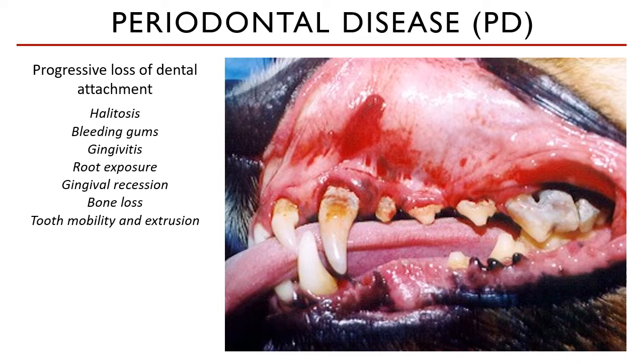Additional signs include root exposure following gingival recession, bone loss in severe cases, and tooth mobility and extrusion. Statistics indicate that 80% of dogs and 70% of cats will have some form of dental disease by the age of 3, with plaque buildup being the underlying cause. Oral infection, oral trauma, or malocclusions can also cause pain and loss of function.